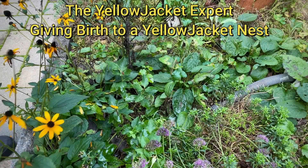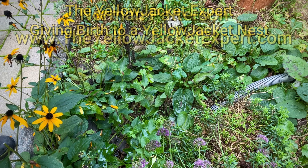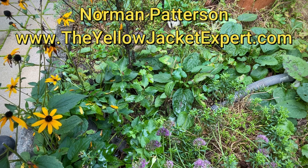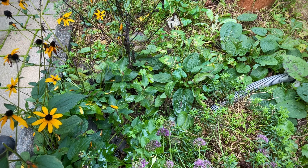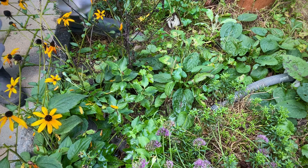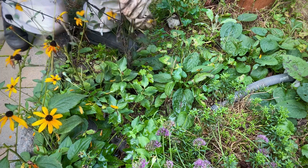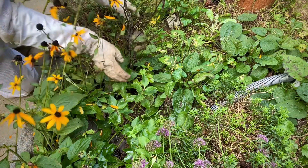This is a video that I've wanted to make for a long time. I'm Norman Patterson, the Yellow Jacket Expert. This is September 21st, 2022, and I'm going to help this nice garden plot give birth to a Yellow Jacket nest.